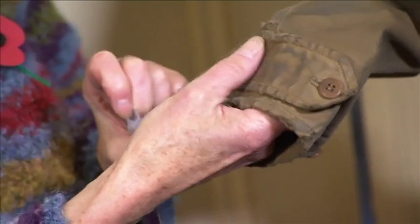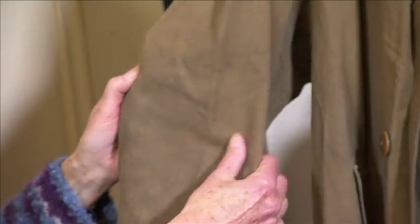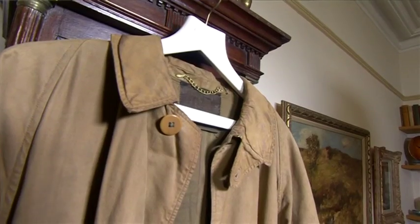You can tell it's been a well-worn garment over the years. Oh, it has, definitely. And still in excellent condition — the fabric's absolutely beautiful still. I'm sure he could still wear it in the rain today.